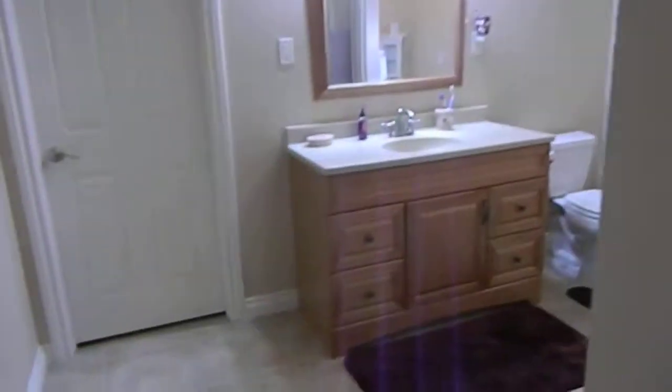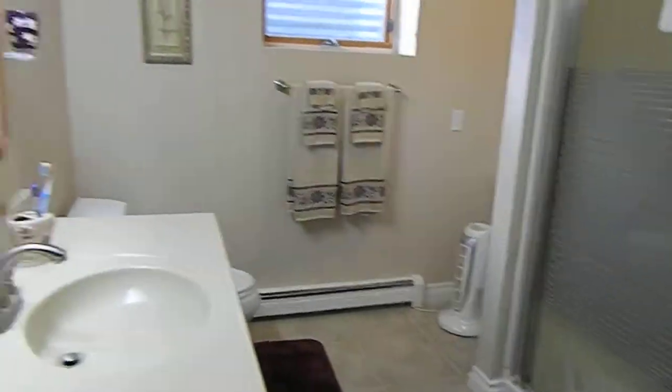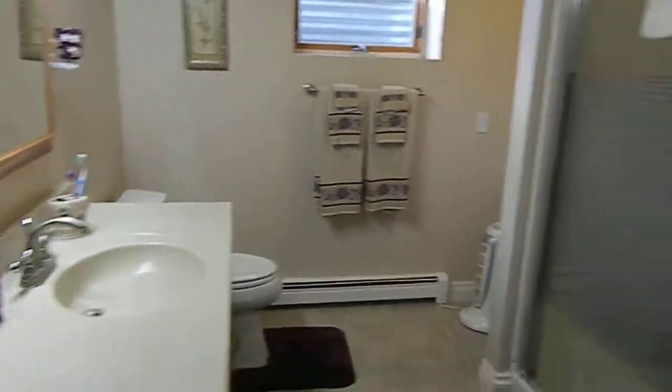We're going to go downstairs. New carpeting down here also. Got this set up as a nice big family room — she has it set up as an exercise room. Nice huge bathroom downstairs. Through this door is all your utilities — gas, hot water heat is the heat system throughout.